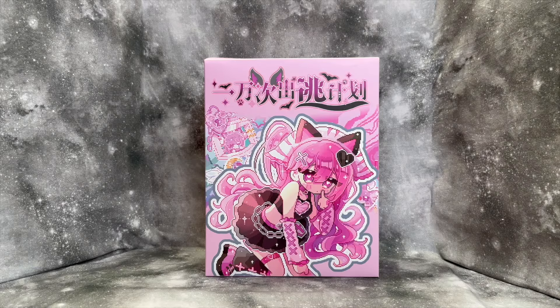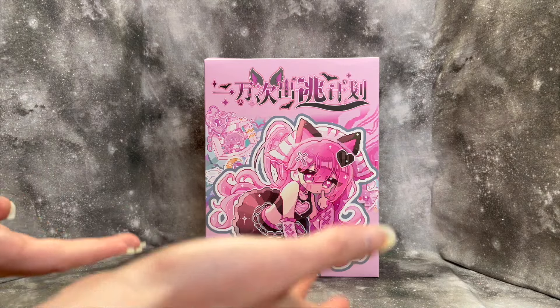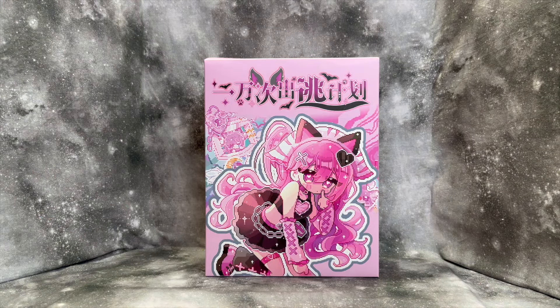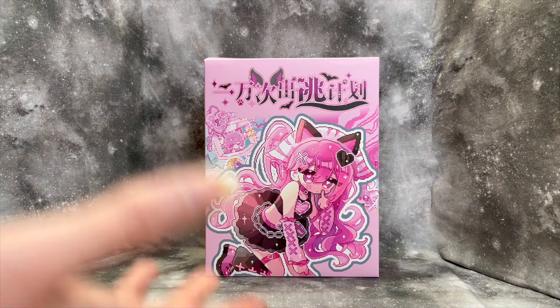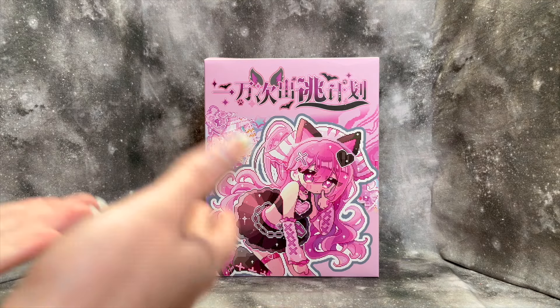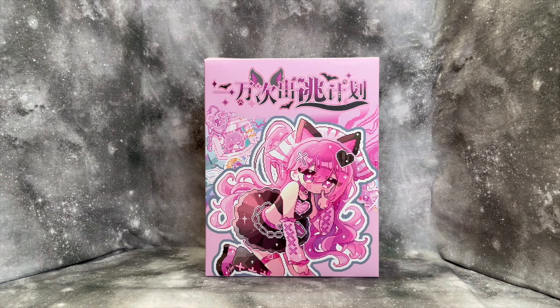I've got all of the little boxes out of the big box. I'm going to do the full unboxing for the first one on camera, then the others I'll unbox super quick off camera and then take a look at the dolls themselves. This way you can get a feel for what it's like without me repeating the process six times, since it's probably going to take me a while.